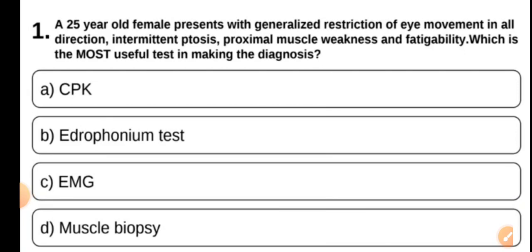Let's start. A 25-year-old female presents with generalized restriction of eye movement in all directions, intermittent ptosis, proximal muscle weakness and fatigability. Which is the most useful test in making the diagnosis? CPK, Edrophonium test, EMG, or muscle biopsy?